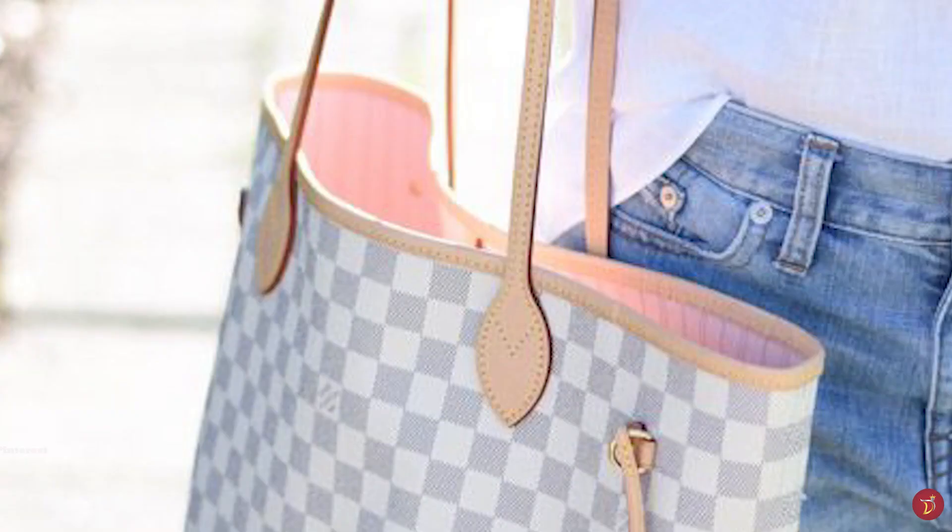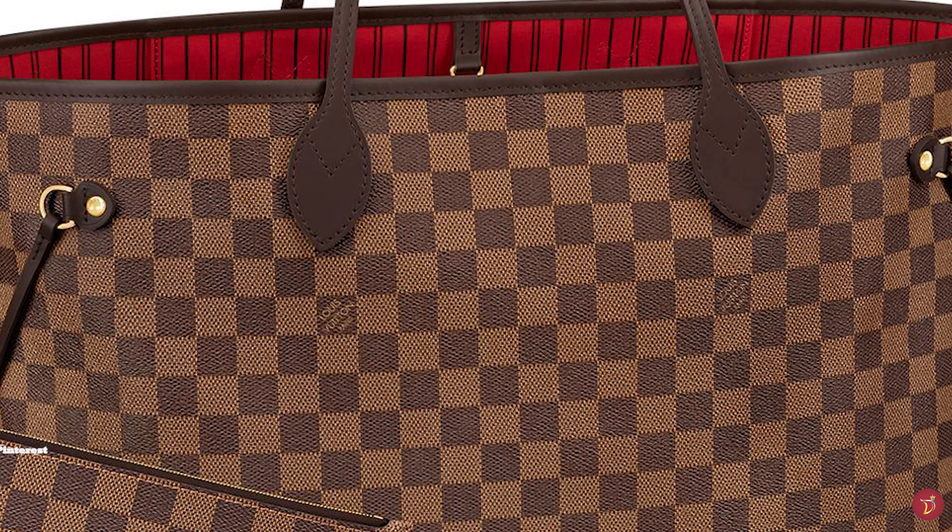The name of the iconic Neverfull bag comes from its function — it has to be 'Never Full'. The Neverfull is an effortlessly practical tote. Originally launched as a seasonal bag, it has since been re-released in a multitude of new materials and styles and has become a mainstay in the Louis Vuitton handbag collection.